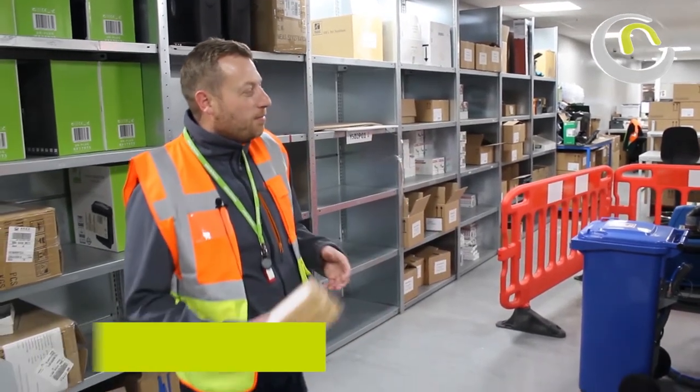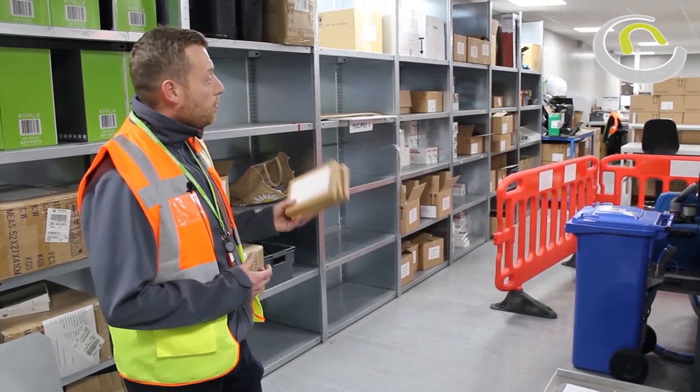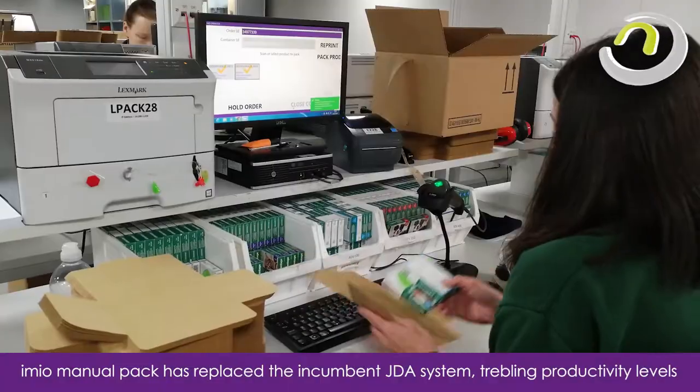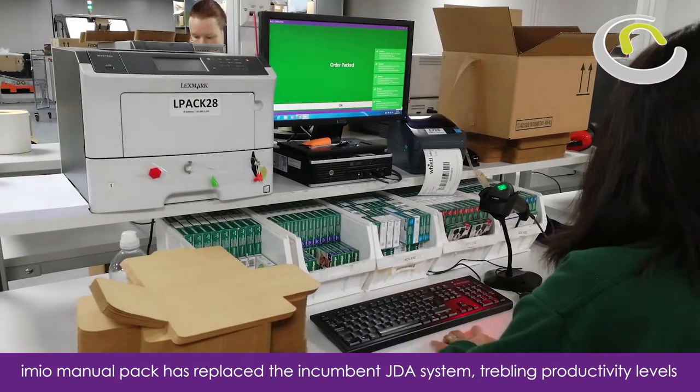I'm Craig Smith, General Manager for e-commerce here at Pets at Home in Northampton. I'll just briefly talk you through our changing process. We've got a subscription offering for customers which enables customers to receive a flea, tick and worming treatment and have that delivered to the house every month.